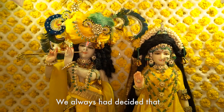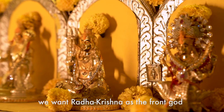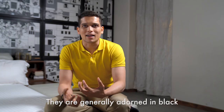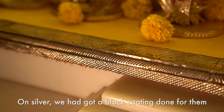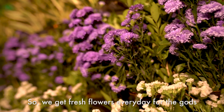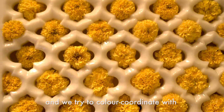We always had decided that we want Radha Krishna as the front court. But especially Shivji and Mumba Devi Mata — they are generally adorned in black, so on silver we had a black coating done for them. Each one of them detailed according to our specifications. We get fresh flowers every day for the gods and we try to colour coordinate with each of the two.